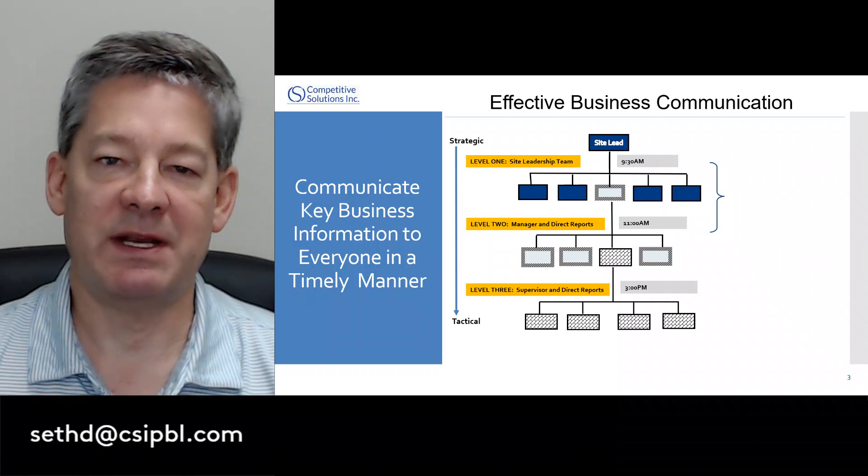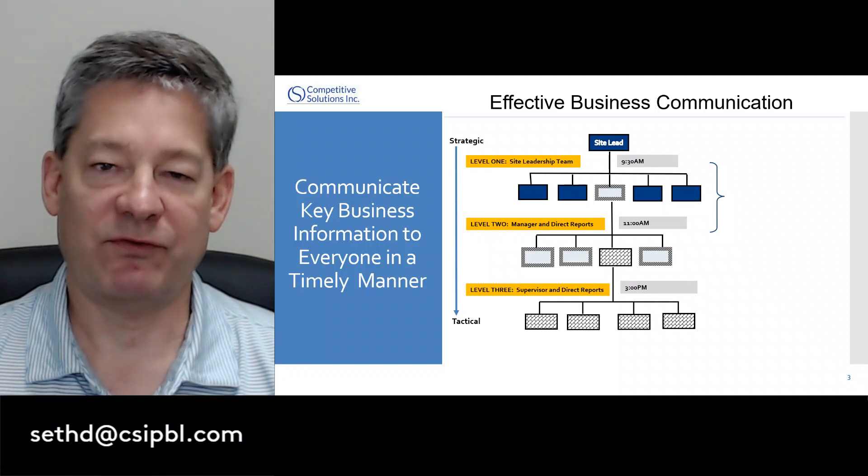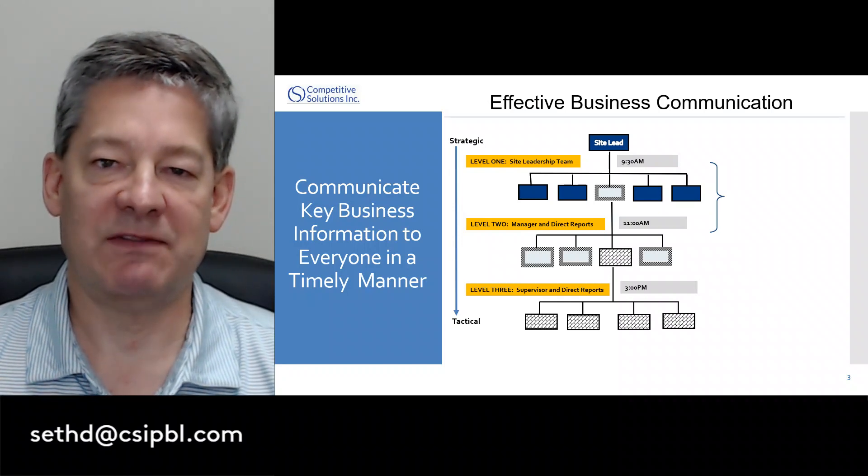So by the end of the day, within the next 24 hours, every person in the organization has had a weekly face-to-face communication where they've talked about the business and received the passed-down items.